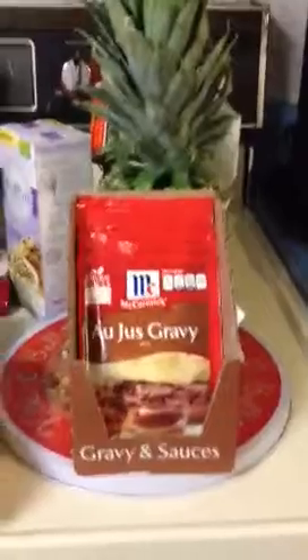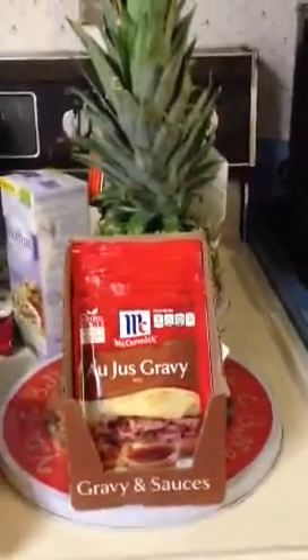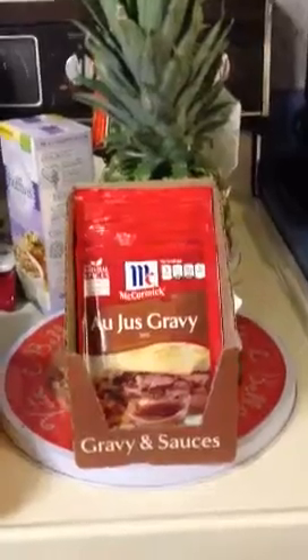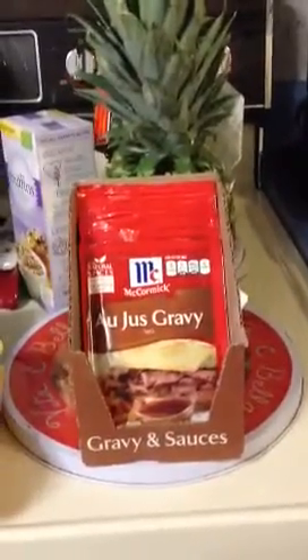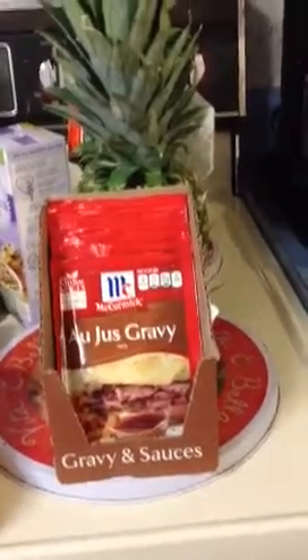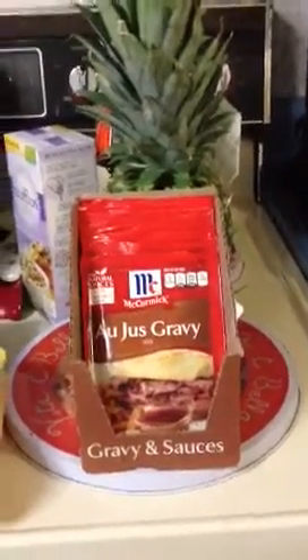The McCormick's are $1.00, and I had a McCormick's $0.75 coupon which doubles, so that was $1.50 off. That was a $0.50 moneymaker on every one that I bought.